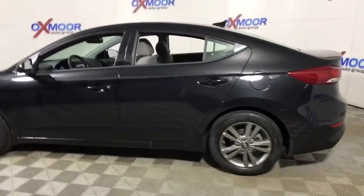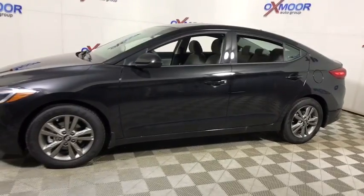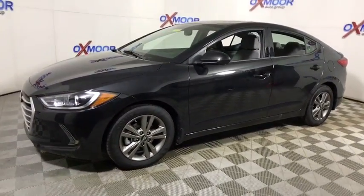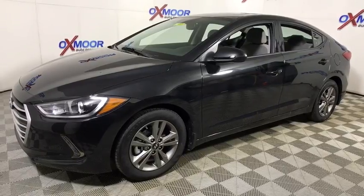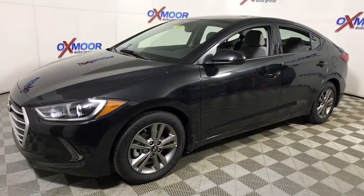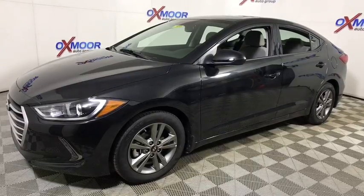2018 Hyundai Elantra. The Elantra boasts the most interior room in its class and gets an exceptional 35 mpg. With its luxurious standard features, the Elantra is an easy choice. This vehicle has less than 100 miles. Here are some of this vehicle's great options.